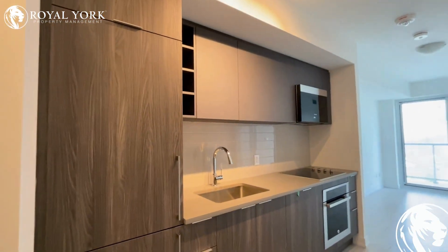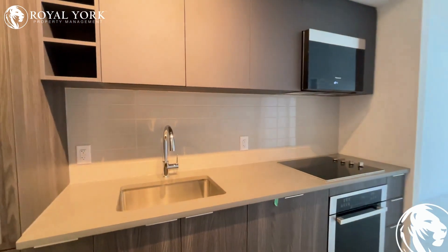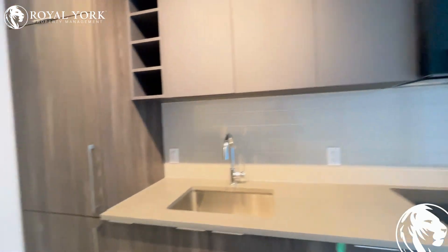As soon as you enter, towards your left side, there's a beautiful kitchen with panelled appliances.